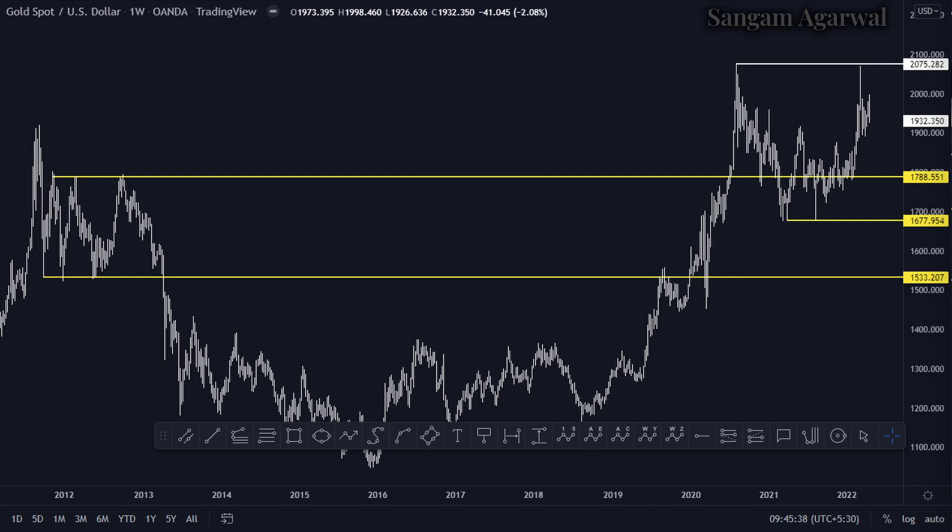If you compare the last 10-year price history, then you can see our long-term support levels at 1533, 1677, and 1788. And we have only one resistance at 2075.